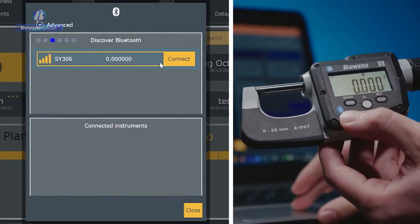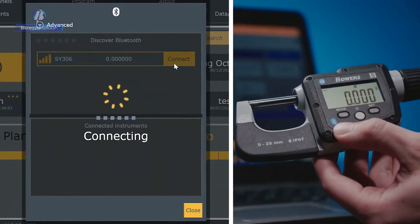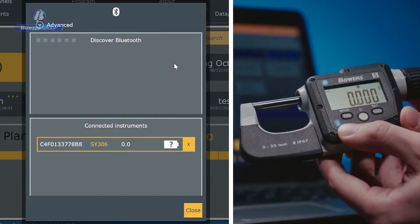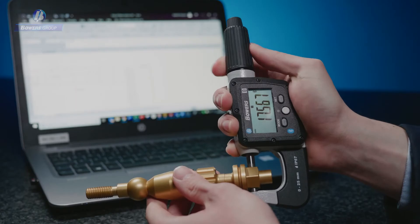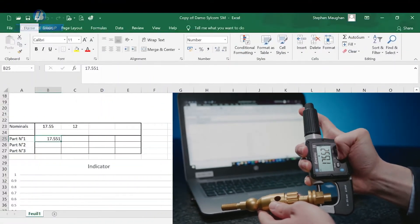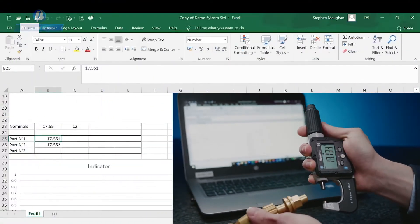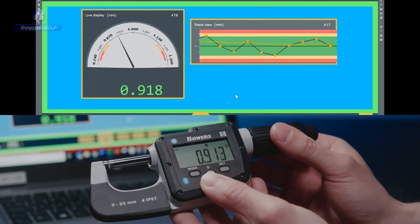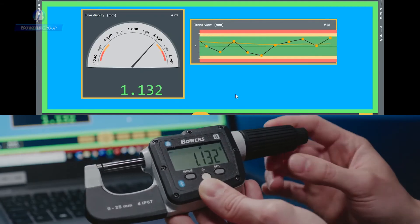Enjoy fast, immediate measurement results with the Digimike's large and easy to read screen, as well as shared data around the shop floor or with other devices and software systems using the Digimike's integrated Bluetooth. You can create reports quickly and easily using Silvac's SilCom software in a format that suits you and your business.